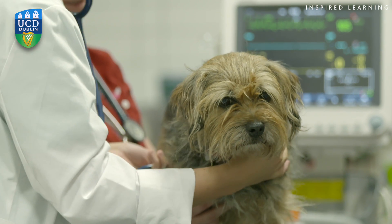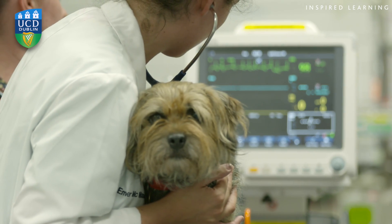We have final year veterinary medicine and veterinary nursing students rotating through the hospital during their final year, and in ICU that involves one week of rotations. Typically in one week I would have one veterinary nursing student and four veterinary medicine students. It's a very heavy workload and an awful lot of pressure on the students, and that's why I want to make sure that we make their life as easy as possible.